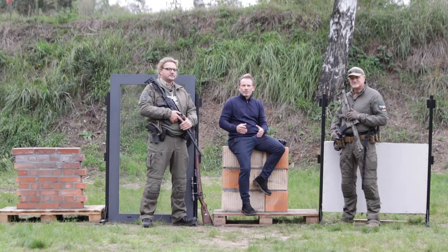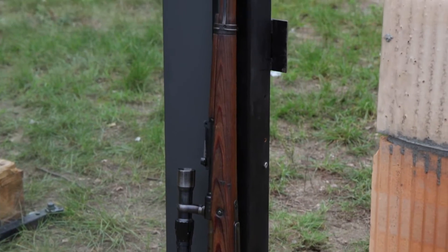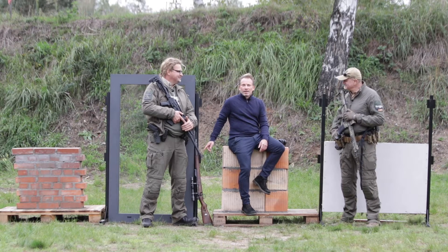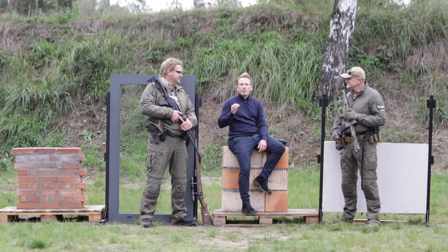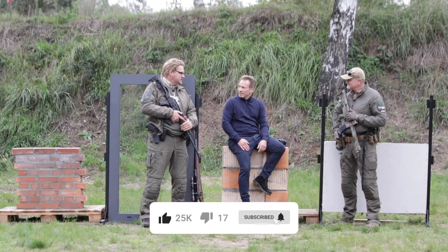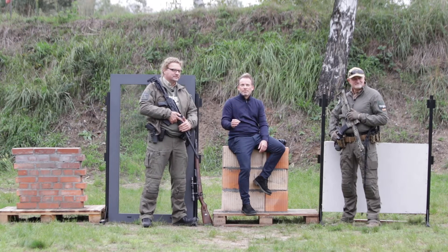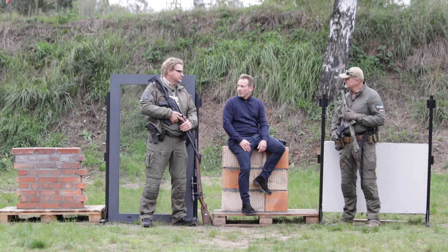They also have another old veteran with them - over 80 years old. It's a carabiner in caliber 8x57 IP - infantry point. 8x57 millimeters IP.